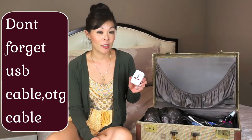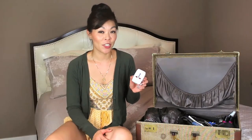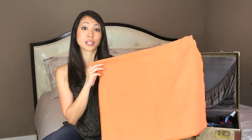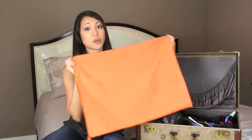When traveling internationally you're most likely going to need a travel adapter, and these can take up a lot of space. Check with the hotels you'll be staying at to see if they have an adapter free of charge that you can use. If you're going to the beach, beach towels take up so much space; if your hotel doesn't offer them and you're insistent on bringing your own, opt for microfiber towels often used for camping. They're very lightweight, very thin, dry very quickly, and take up virtually no space at all.